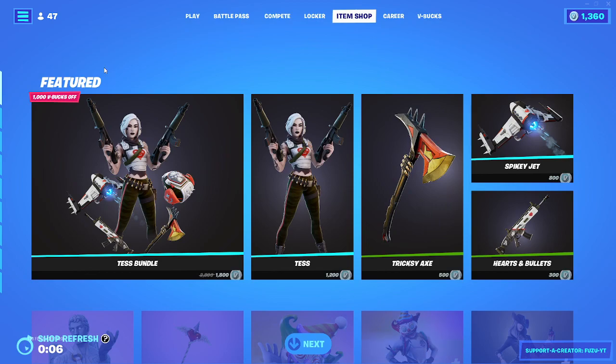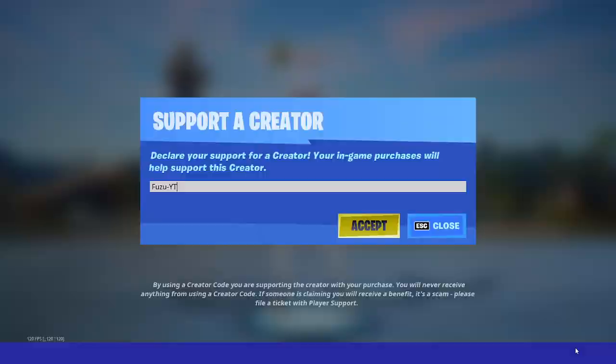Please make sure to drop a like, subscribe to my channel, and turn on the notification bell to never miss an upload. Please consider using my code in the item shop, which is Fuzu-YT — F-U-Z-U-YT — in the item shop.